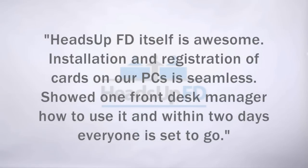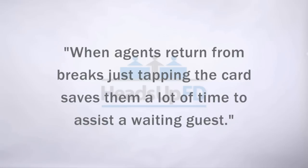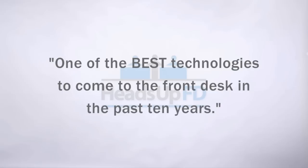Now let's see what front desk agents and staff think about Heads Up FD. 'Heads Up FD itself is awesome. Installation and registration of cards on our PCs is seamless. Showed one front desk manager how to use it and within two days everyone is set to go. Front desk agents love it — switching between users without having to use their username and password combo each time absolutely floors them. When agents return from breaks, just tapping the card saves them a lot of time to assist a waiting guest. Implementation is very simple; front office managers maintain and assign cards without requiring IT assistance — that's definitely a plus. One of the best technologies to come to the front desk in the past 10 years.'